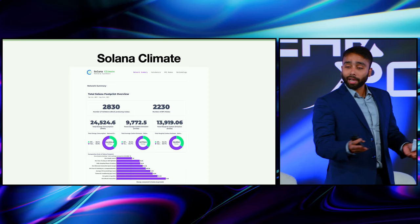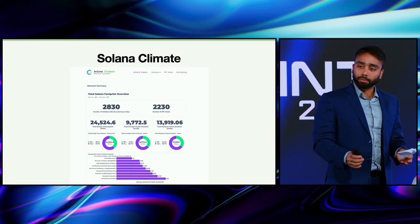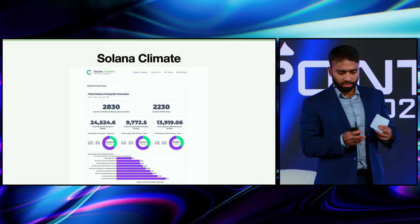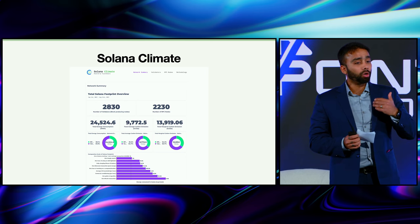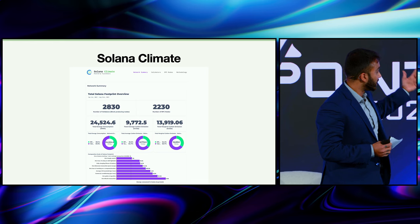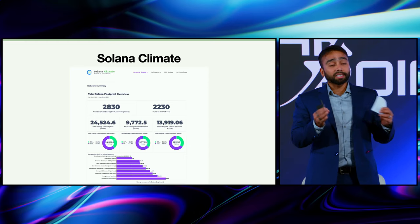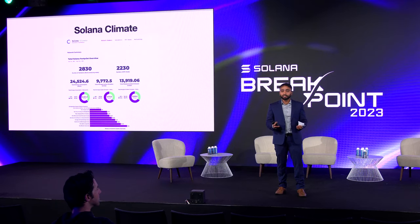I would encourage everyone to go to SolanaClimate.com — but maybe after this talk. It tells you the entire network's carbon emission, not just for the validator nodes but also for the RPC nodes. It gives you a summary of the whole energy consumption and carbon emission for a year or selected time range, with more visualization if we scroll down. My favorite part is where we see that each Solana transaction takes less energy than a Google search — and that's the kind of data Sherlock Holmes would have used to deduce whether blockchain uses too much energy. The answer is: it does not.